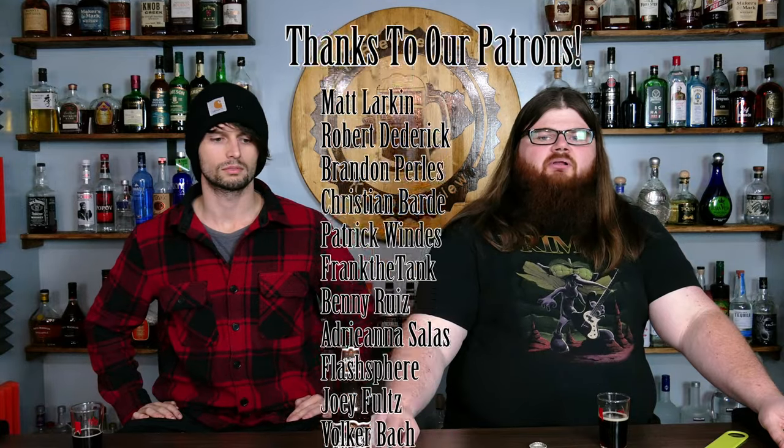All right, well that has been our episode. If there's something you'd like to see on the channel, you can leave a comment down below. Don't forget to check out our Patreon, share on Facebook, Instagram, and our website. I'm Special K. I'm Paxton. Thanks for watching.